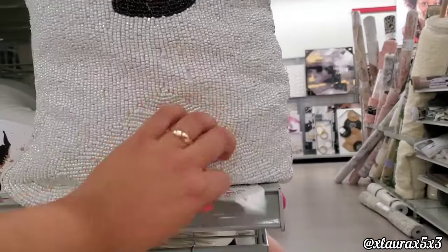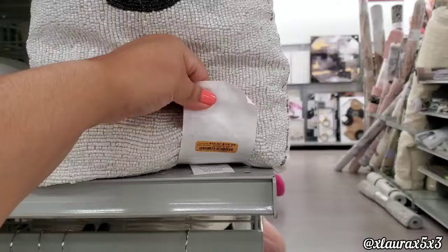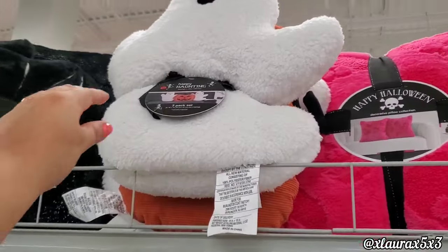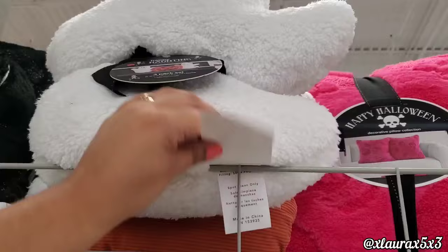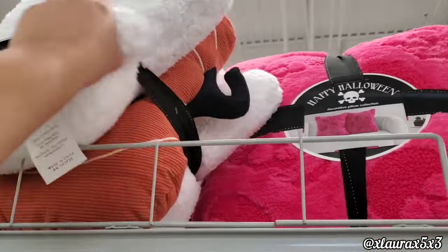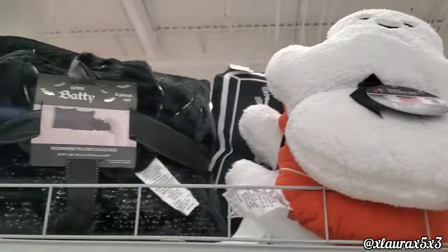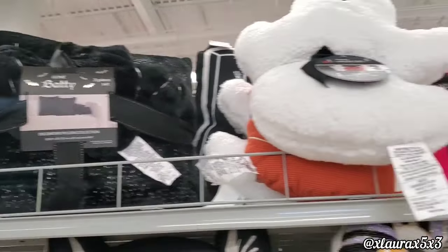This ghostie is $19.99 — that was a bit pricey, to be honest. Here's a better look at the trio we saw earlier. More sets for $25.